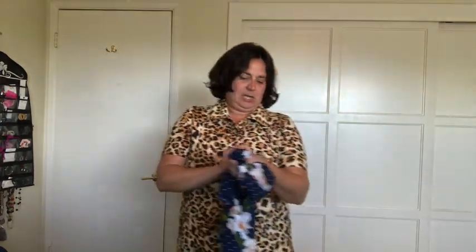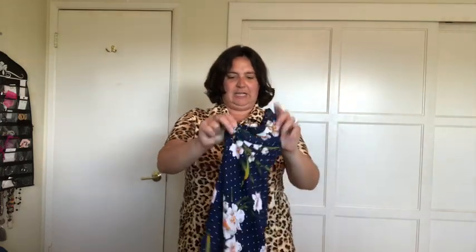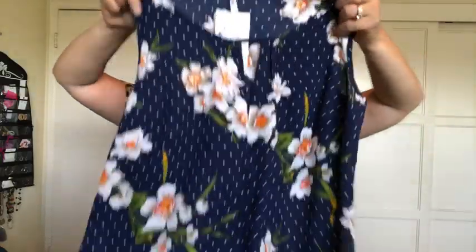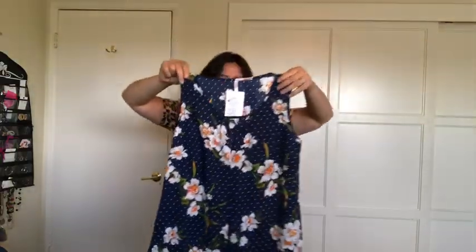I did try on the DNA shirt and it's very, very tight, so I don't think I'll be trying it on for you. It is a really cute tank — I do like the floral and the keyhole detail, and it's a good price at $32. It was just really tight in the chest.